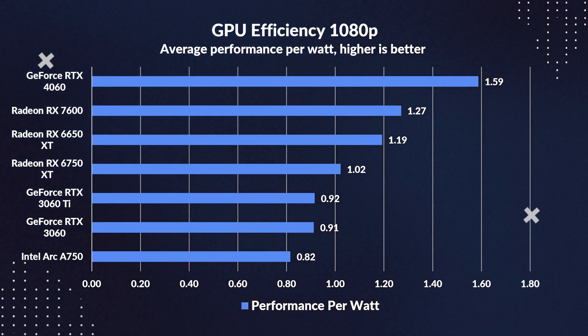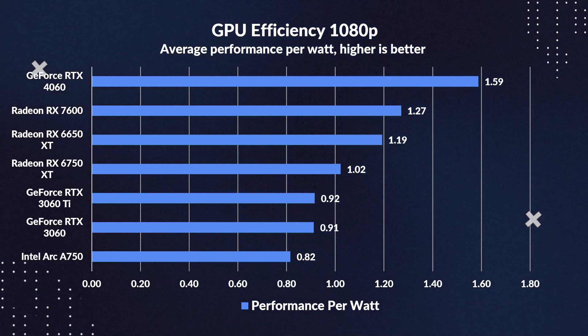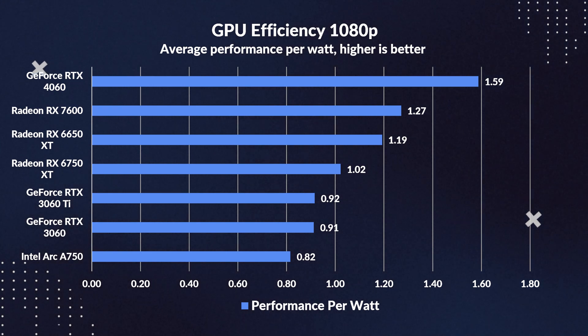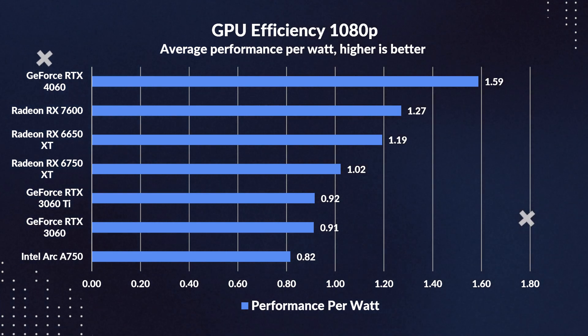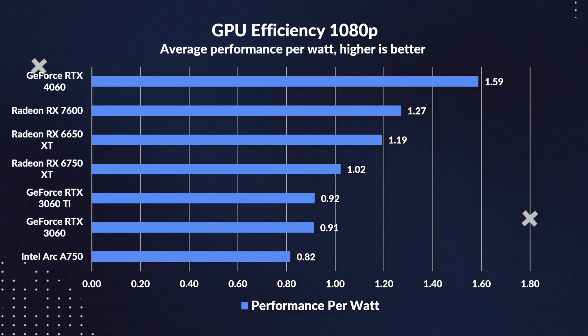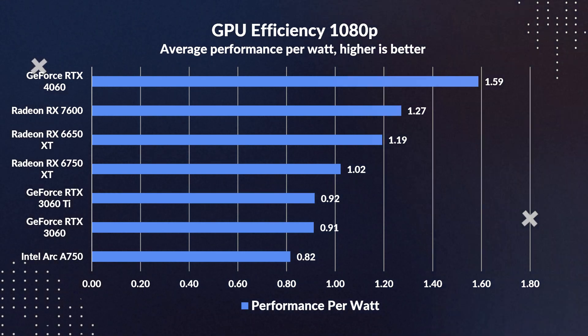But if what you're after is performance per watt — which is currently crucially important with rising power prices — then the 4060 is clearly the best bet. On average, the 4060 has the best performance per watt by far, even superseding the 7600 by 25%, and offering a whopping 1.7x increase in efficiency versus the 3060.